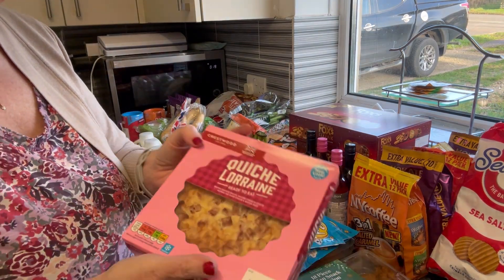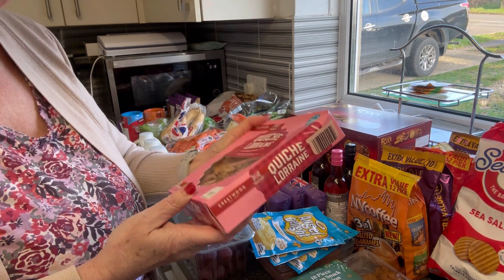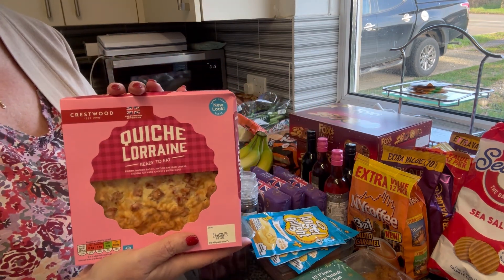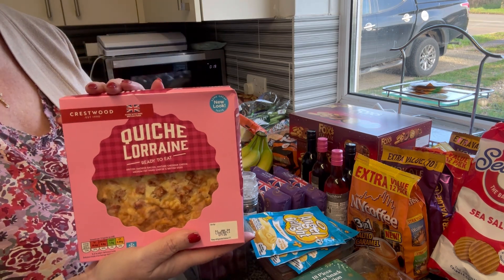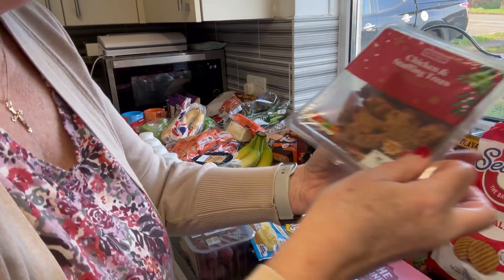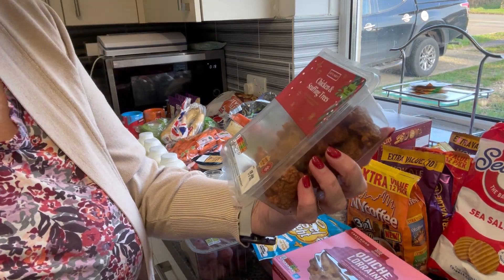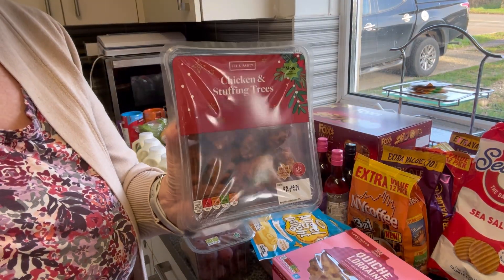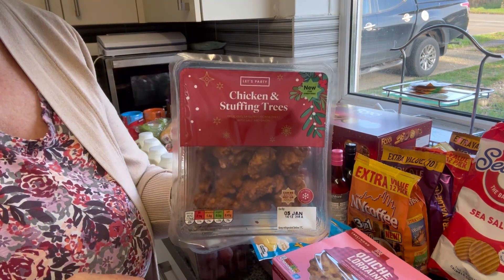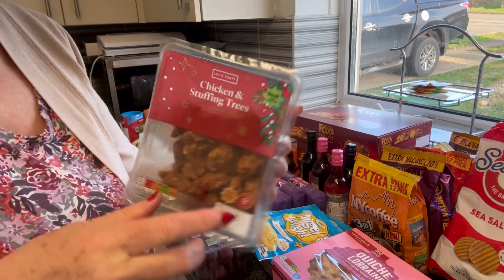We also got a quiche Lorraine for Mr P for work from the 1st of January - he'll have that this weekend. That just saves me making a quiche, although I still might. He also picked up two Christmas stuffing trees - I think these are a bit like chicken satay snacks. Dated the 5th of January, so one for this week and one for next.